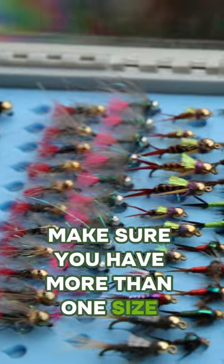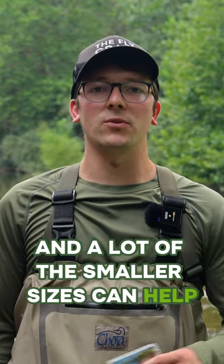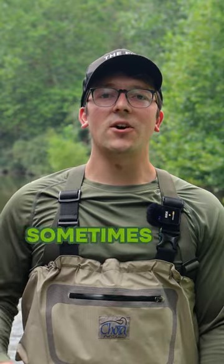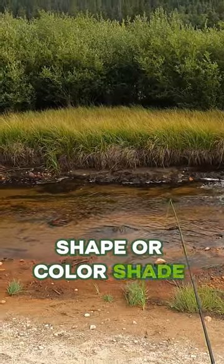Make sure you have more than one size though. Trout can be very picky eaters and a lot of the smaller sizes can help fool trout. Sometimes all it takes is a slightly different profile, shape, or color shade to get a fish to eat.